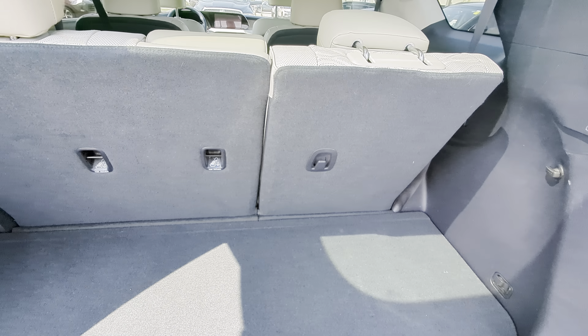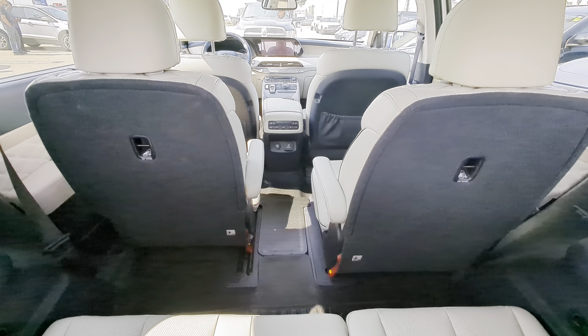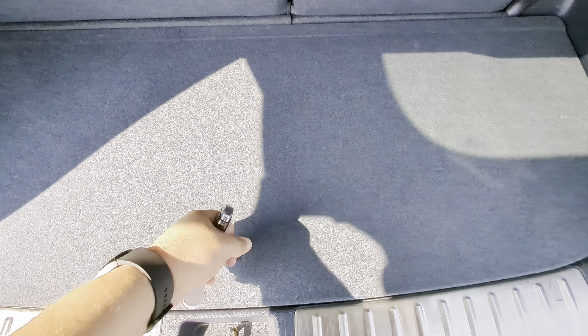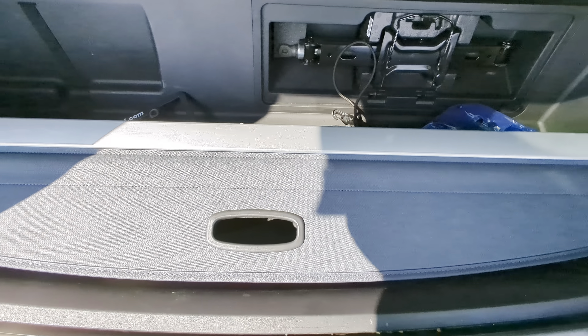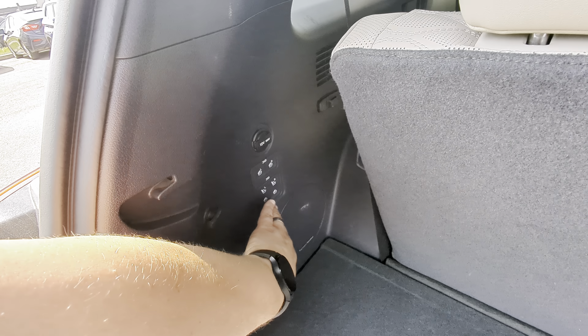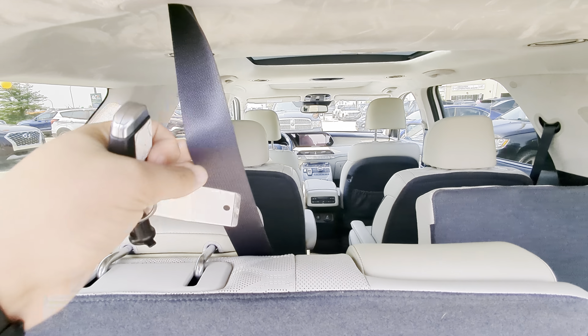So you've got tons of cargo space. This does have the beige interior — a huge fan of the color, it definitely offsets everything. You have in-floor storage right here, cargo cover, cargo net, tire kit, all of that. Your power folding third row seats — this one's not going to fold down because the seat belt here is in the way.